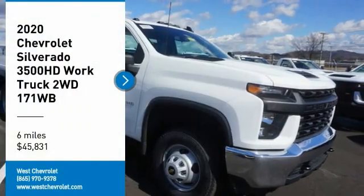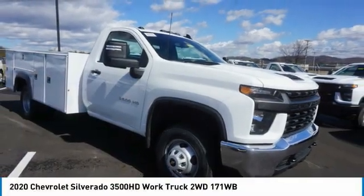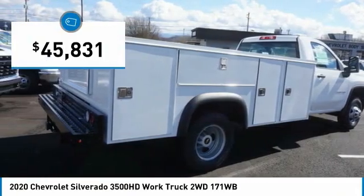You are going to love the 2020 Silverado 3500 HD. Pros: everything. Cons: nothing. And it is priced below $50,000.